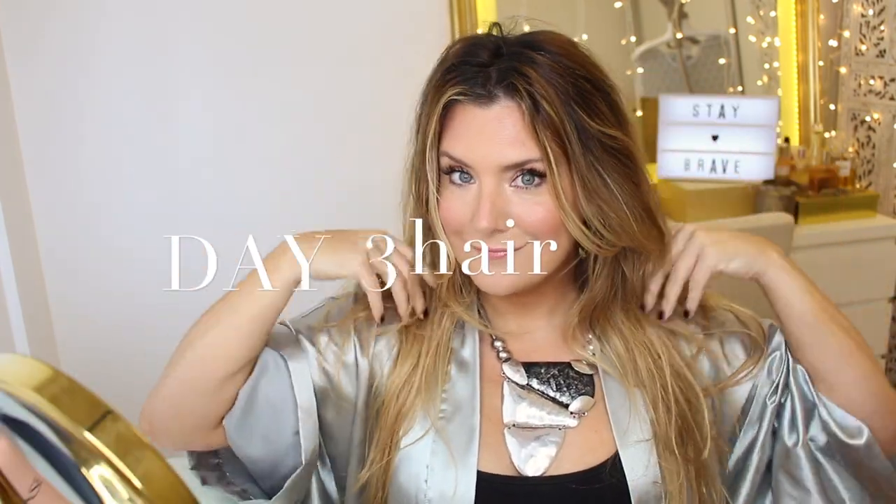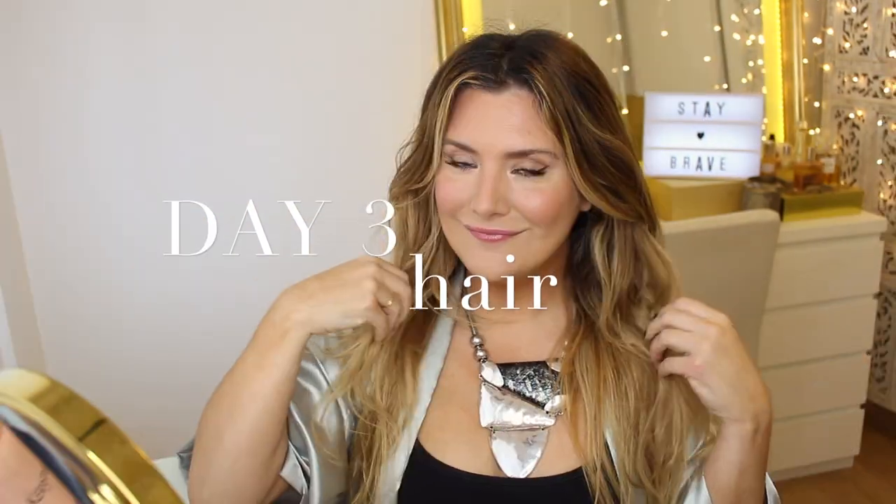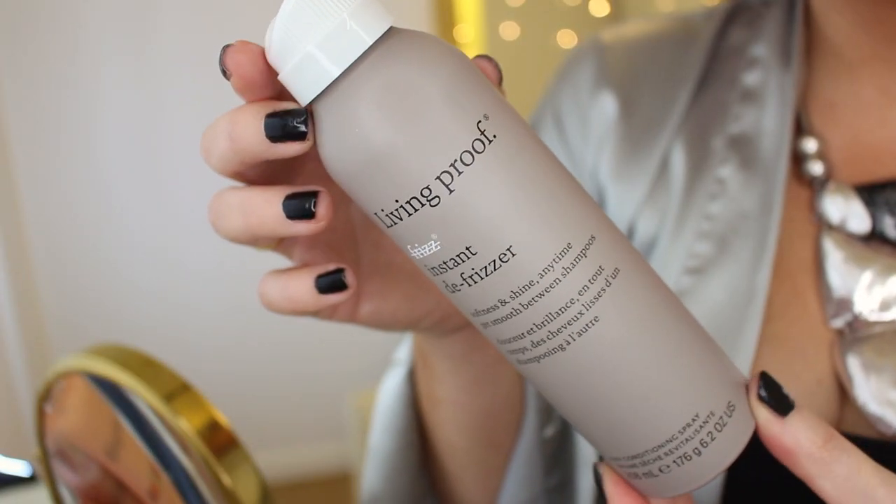Today we're looking pretty messy — day three hair, the mid-length and ends are getting dry and most importantly frizzy. We're going to try to make things even worse if that's even possible, so we can give today's product a good test and see if it can actually help in these scenarios, which are more frequent than not. Today is the turn of Living Proof Instant Defrizzer, a dry conditioning spray which promises to get your hair smooth, soft, and shiny in between shampoos.